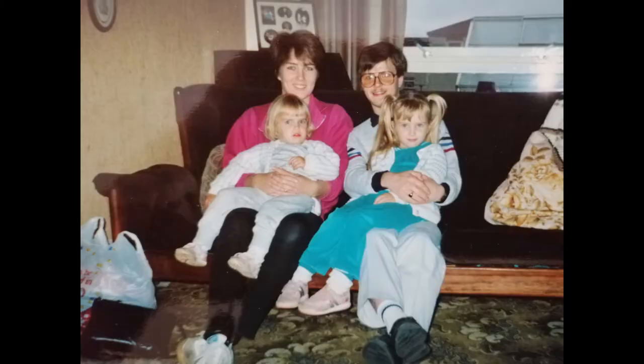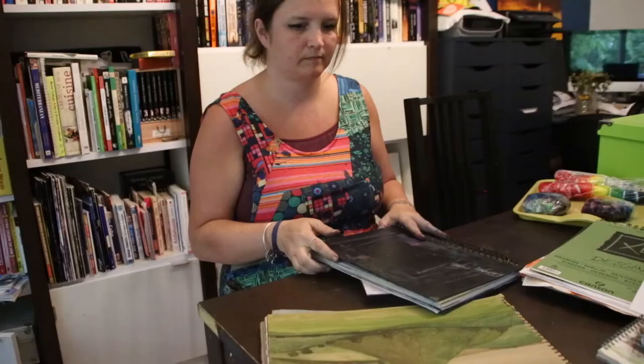My parents were very young and both worked full-time, so each summer my sister and I would go and stay with our grandparents back in Scotland for the eight-week school holiday. I loved to create scrapbooks of my holidays with drawings, collected or found objects, and of course photos.